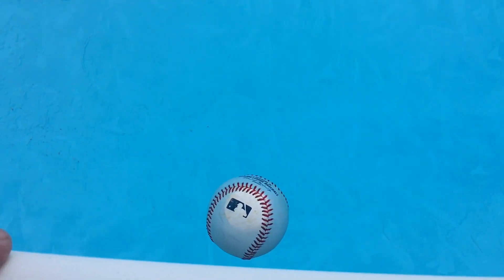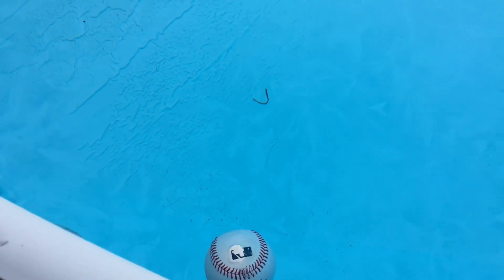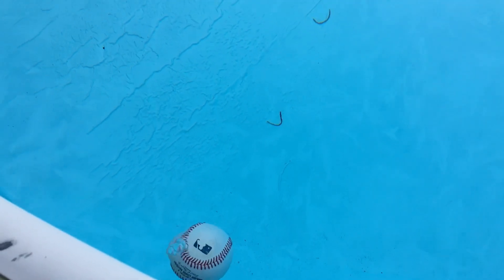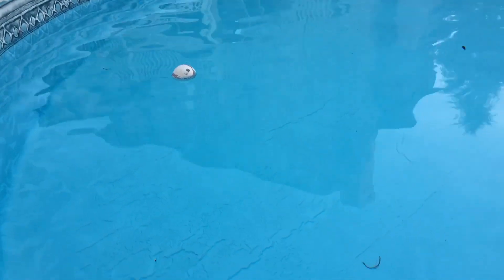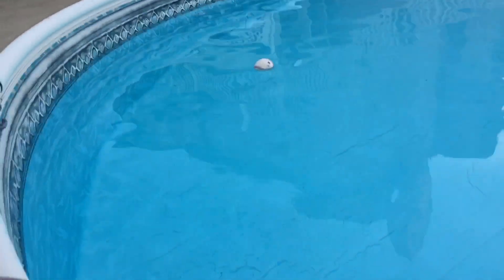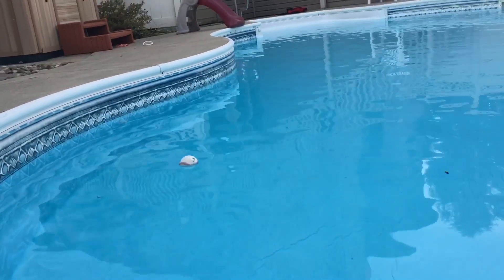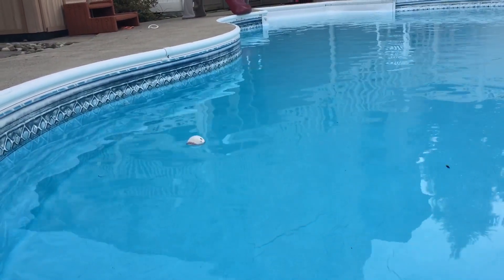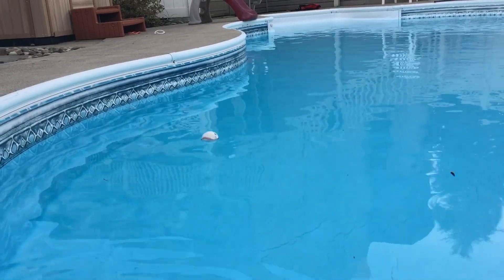We're losing the Manfred — it's going down. It's a heated pool so you can jump in to get it. Rest in peace, Rob Manfred baseball — it's at the bottom of the pool. It sank faster. The Seelig ball is still floating pretty well. Bubbles are coming up — I want to see why that ball is still floating so well. I am really confused.